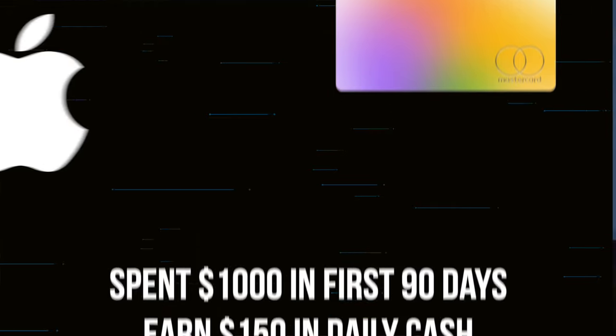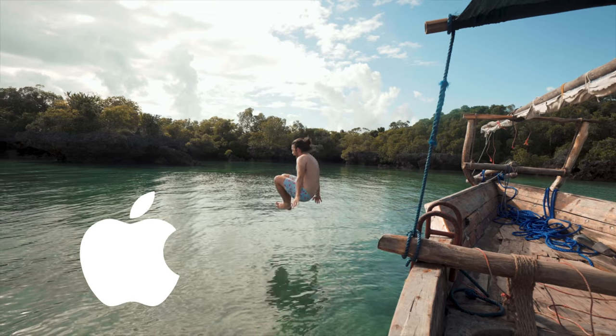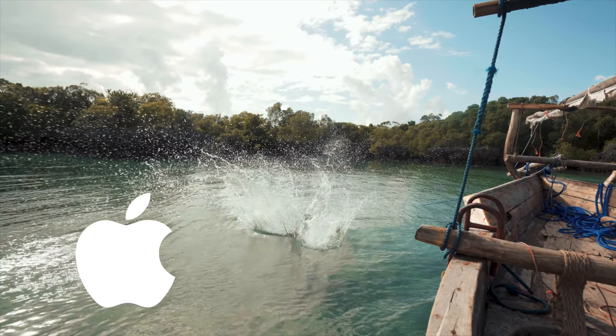I was thinking about getting the Apple card for a while, and this was the first major offer I remembered seeing in my email, so I finally decided to take the plunge. I can fit this card nicely into my other two cards — a Citi Custom Cash card and a Discover student card. Even though I'm no longer a student, they still let you have the card.